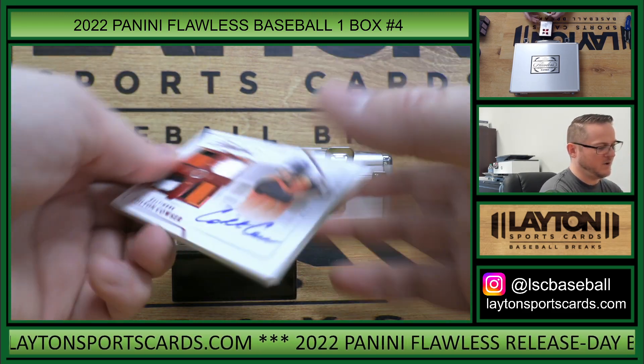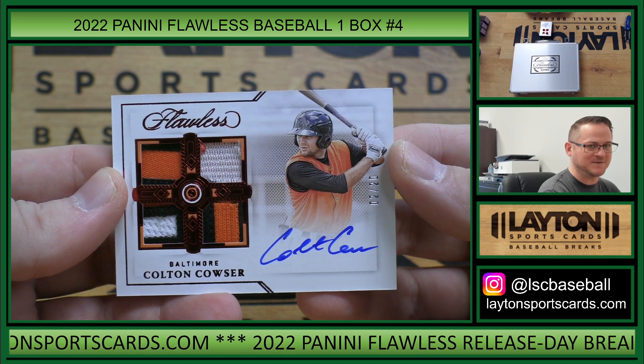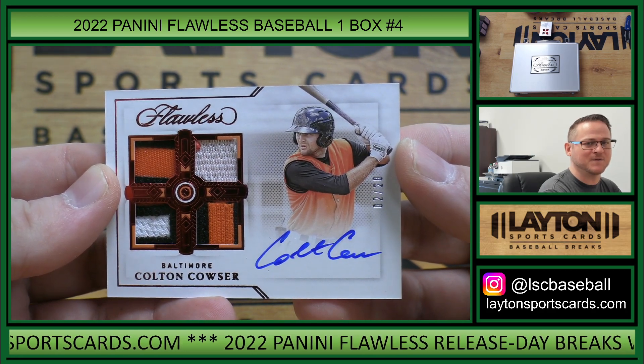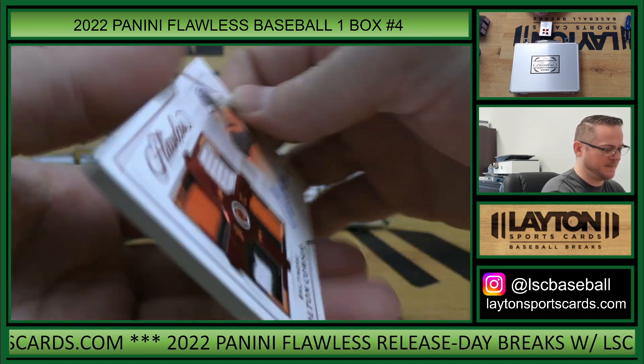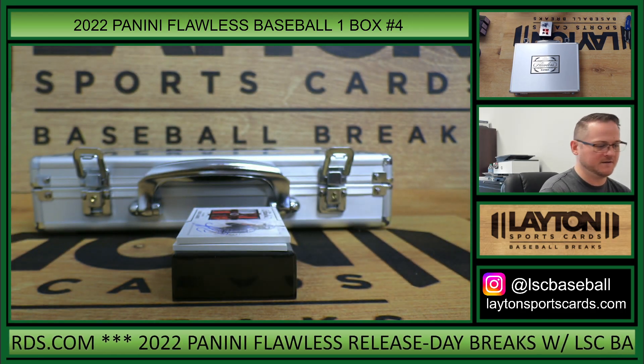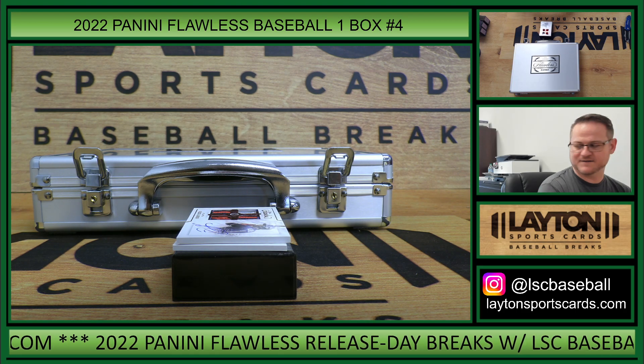Quad patch auto, 2 of 20 — Colton Cowser, 2 spot, Christopher D. Nice patches there too.